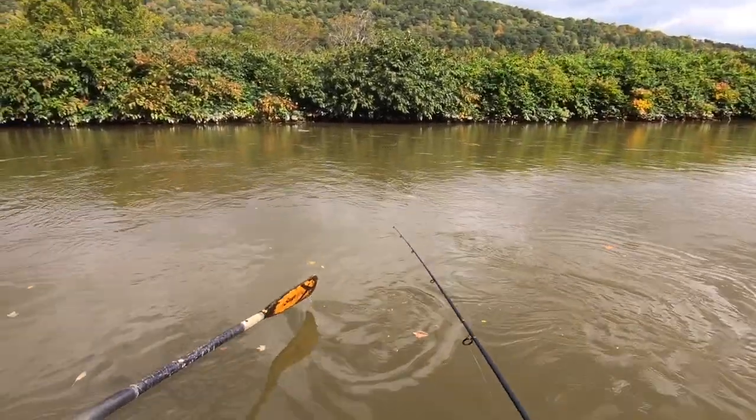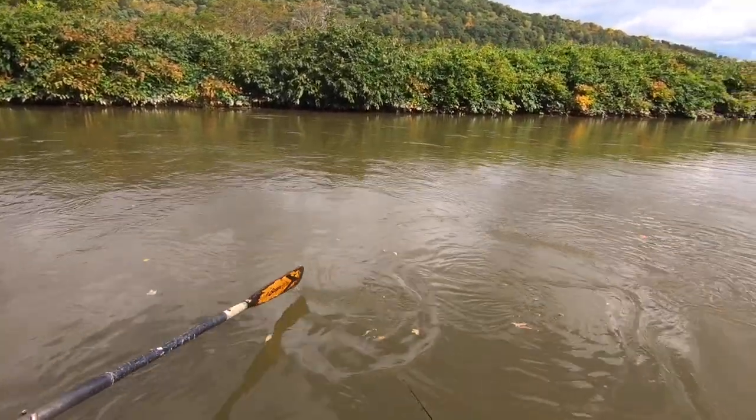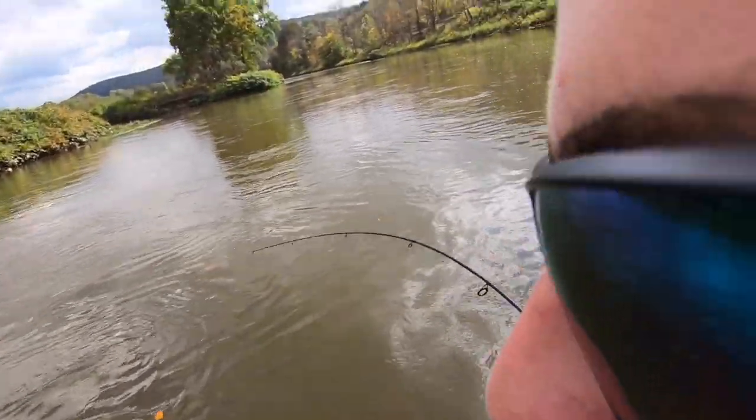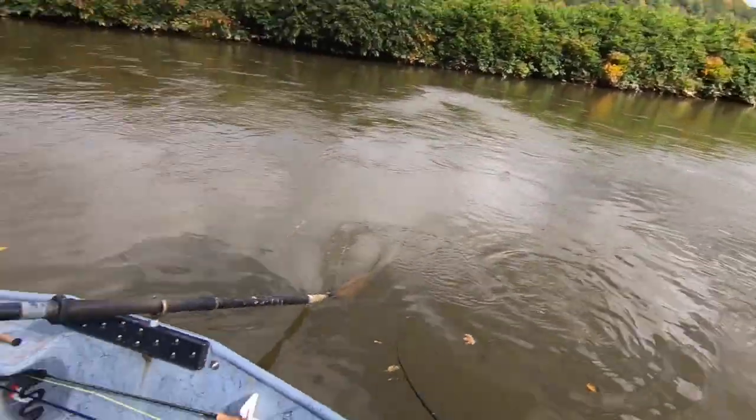Zach is rigging me up a jointed Paul swim bait and also a gold spoon that looks kind of like a small trout. This is what we're trying to catch them on. Oh — there's one! There we go!